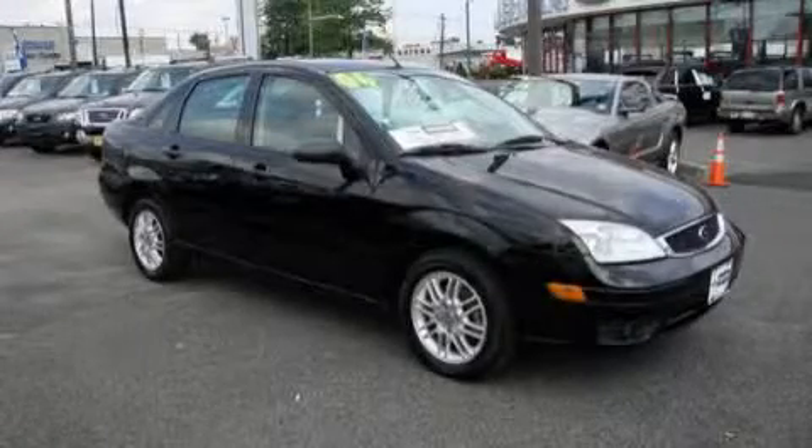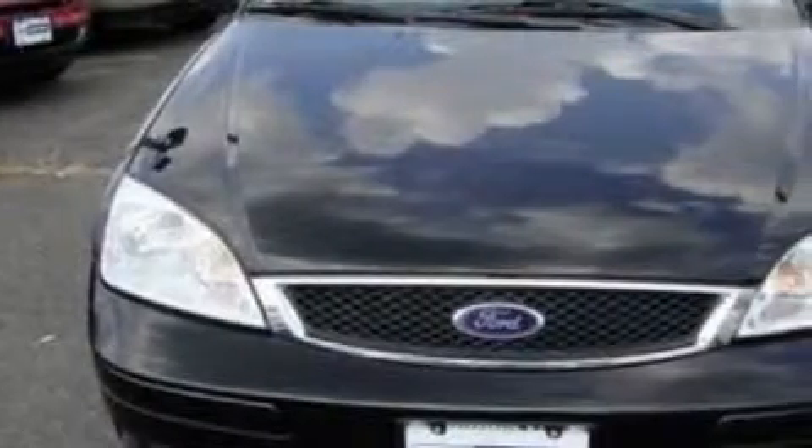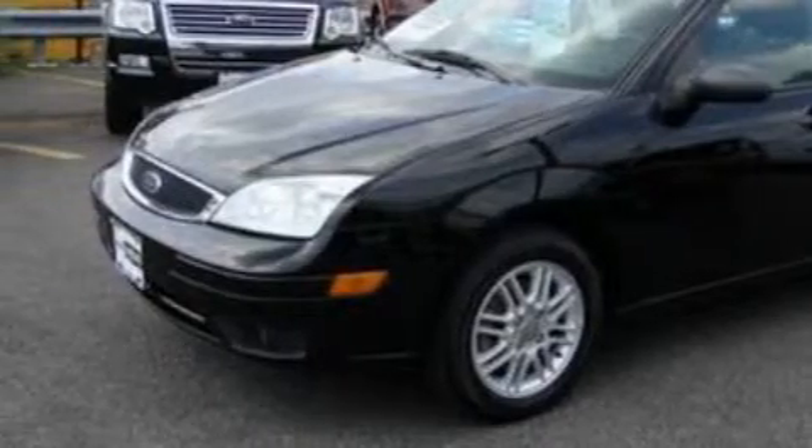This is a 2006 Ford Focus. It features a 2.0-liter four-cylinder engine and a four-speed automatic transmission. With an EPA estimated rating of 34 miles per gallon on the highway, fuel efficiency is still high on the list of priorities.